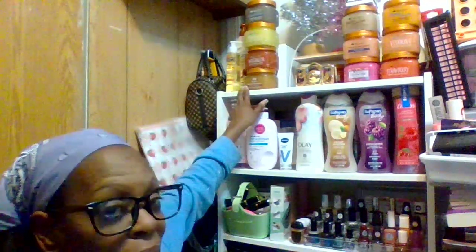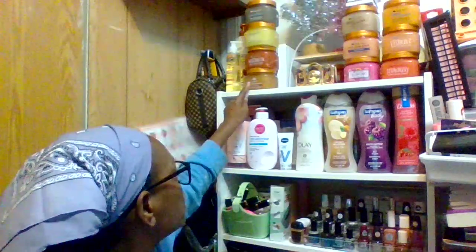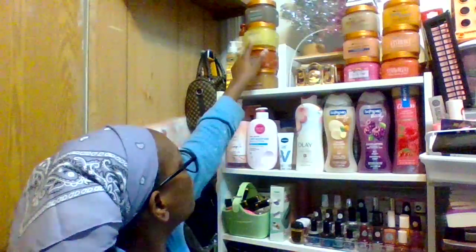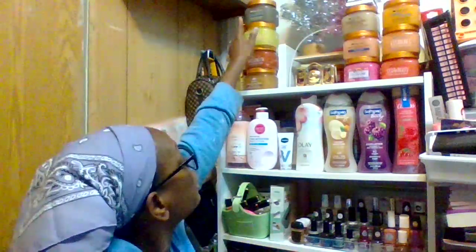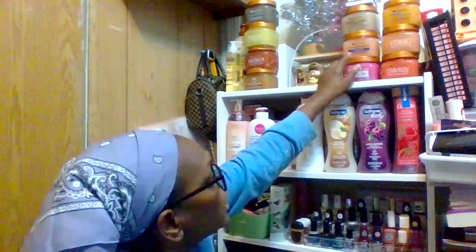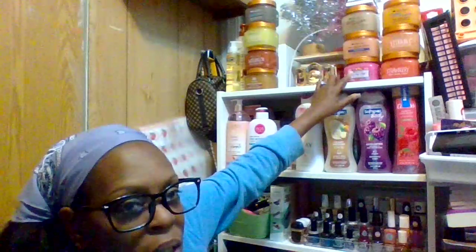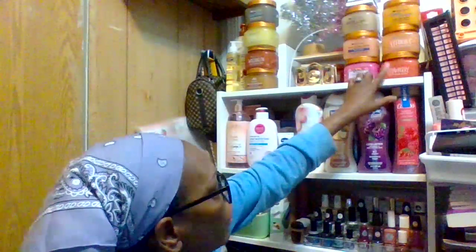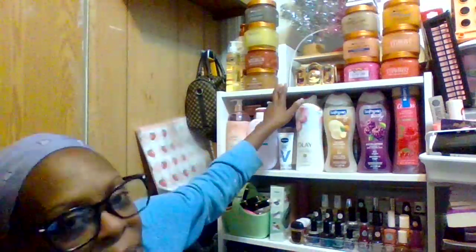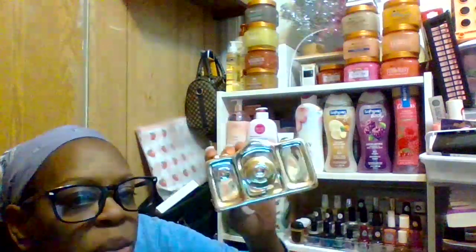So this one is the shea sugar scrub, this one is almond and honey, this one is watermelon, this one is pineapple, this one is desert haze, this one is vanilla bean, this one is rock and roll, this one is cotton candy, this one is strawberry, this one is vitamin C and papaya paradise. And over there by the camera I have another one I'll show you in a moment.